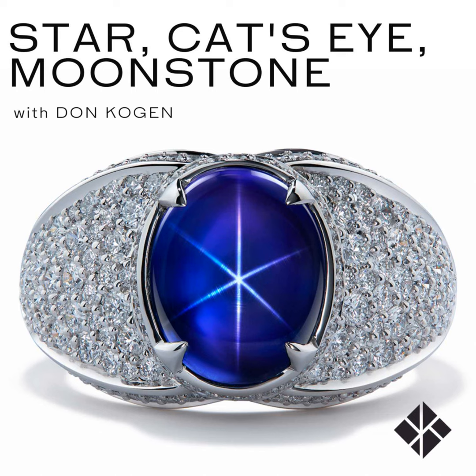Brazilian material doesn't really produce cat's eyes — you do get some chrysoberyls coming out of Brazil, and there are some amazing alexandrites, but we don't see the chatoyancy effect coming out of Brazil. Now let's move over to the king of moonstones.